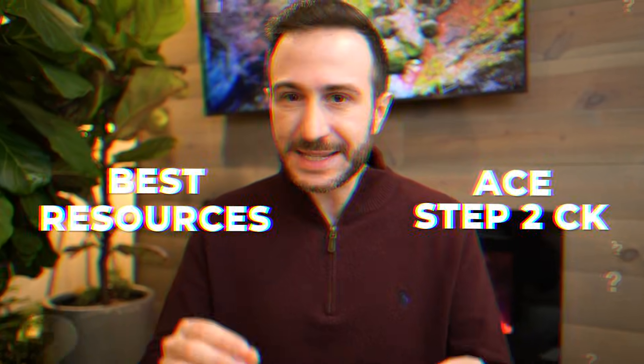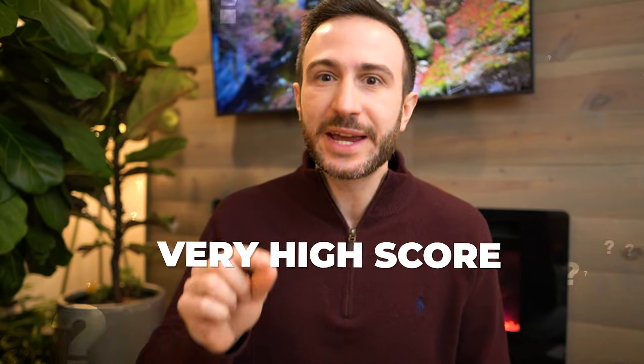What are the best resources to ace Step 2 and score very high in 2026? You will be shocked by how few resources I recommend. If you're new here, my name is Malkia Saad. I've tutored hundreds of students over the last five years, and in this video I'm going to share the lessons we learned tutoring these hundreds of students and seeing the results.